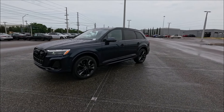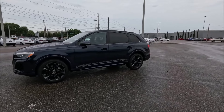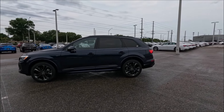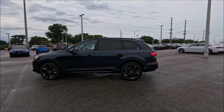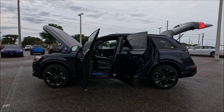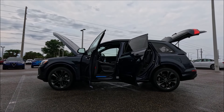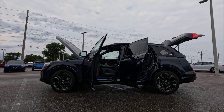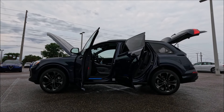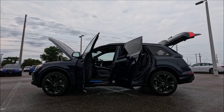The Q7's cabin has also been enhanced with new upholstery and trim choices, with the infotainment system being updated to include app integrations like Spotify and Amazon Music. When we mention dimensions for the Q7, we're looking at a wheelbase of 117.9 inches, a length of 199.3 inches, a width of 77.6 inches, and a height of 68.5 inches, with a total curb weight of 5,003 pounds.